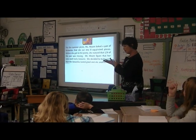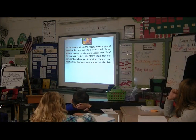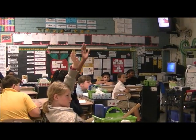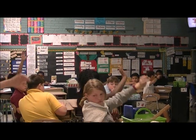What I want you to do is to think about what could be a possible question for this boss. What could be a possible question? What would they want to know from this information? Starting with the blue, share with your group. What do you think, quickly?